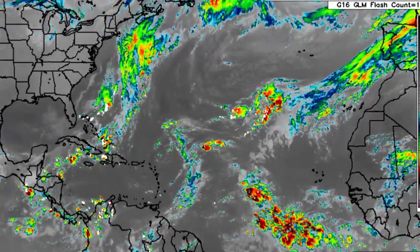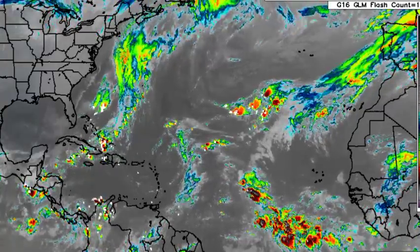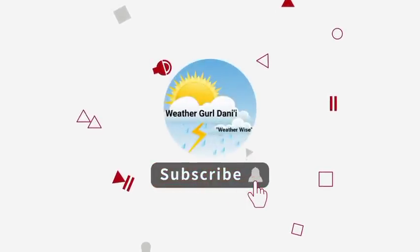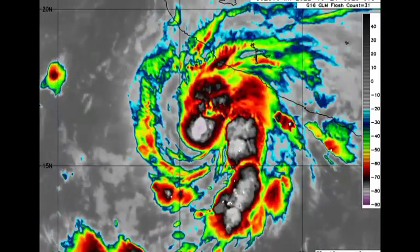Roslyn is expected to be a hurricane and is an imminent threat to land. Please do subscribe and tap the notification bell so that you never miss an important update on the tropics, and to share support for the channel, you can leave a like on this video. Let's go ahead and begin with the imminent threat — that is Tropical Storm Roslyn.